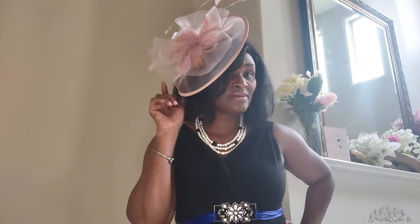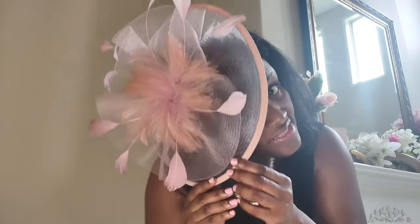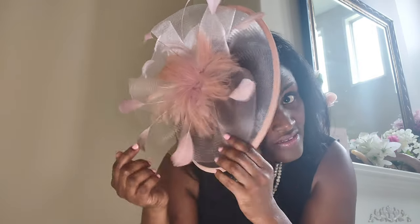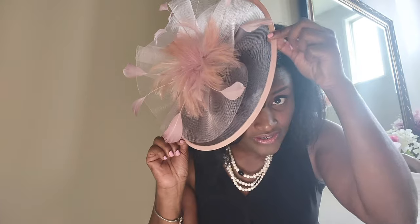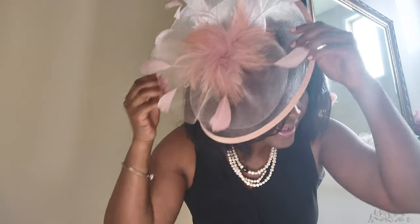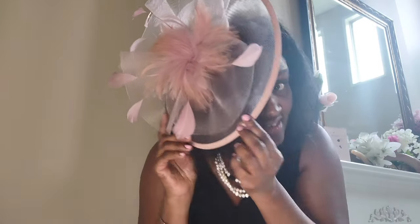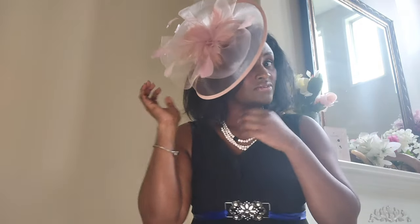All right, so this is number two. This one I like on the other side, on my right. Now this also has some feathers, but it also has a central pink feather flower in the middle here. It also has the border and it's also see-through around the border here. I absolutely love this one — this is number two.